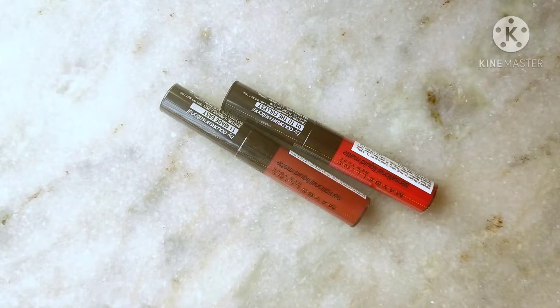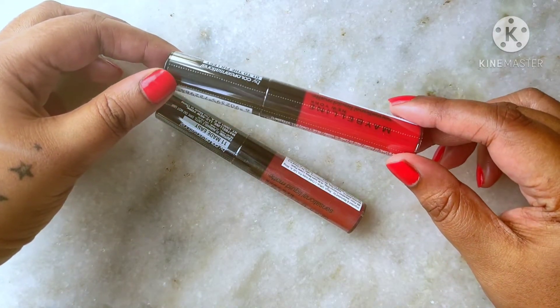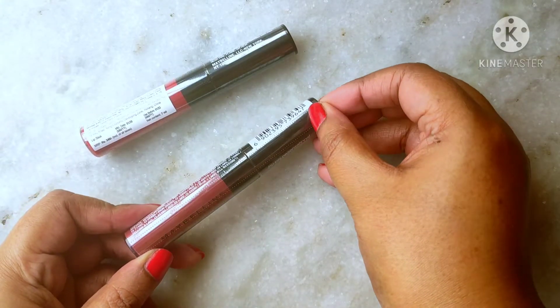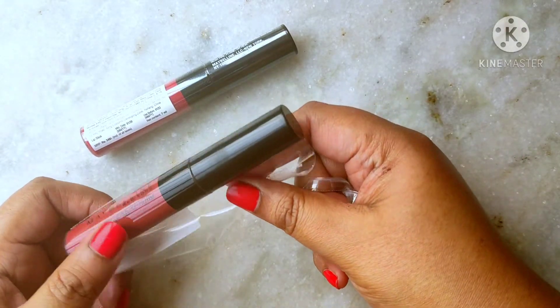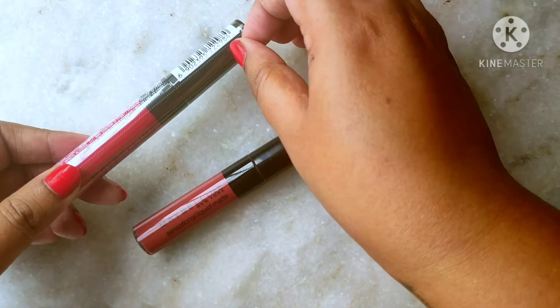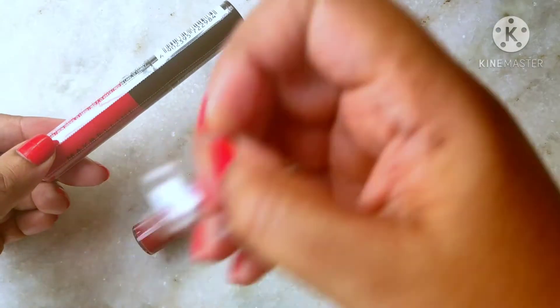So if you want to know how these liquid lipsticks work, then please keep watching. These liquid lipsticks come sealed like this, so let me just quickly take the seals off so I can show you the shades. I've already reviewed these lipsticks before, so if you want to see a full review do check out my previous video. Here I'm going to quickly talk about this lipstick and show you the shades.